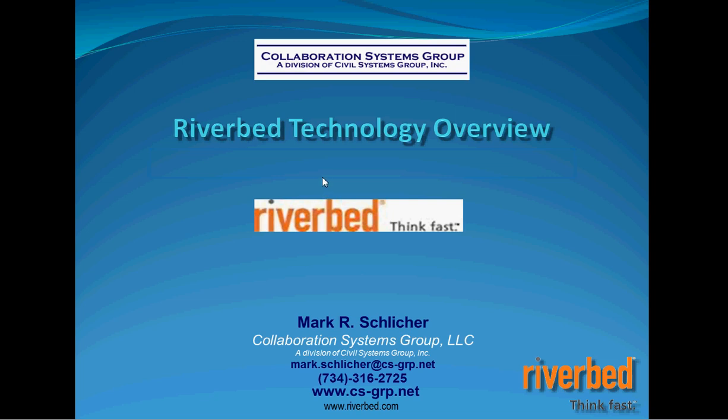What I'd like to do for you today is take you through a typical scenario of a firm with multiple offices and show you what Riverbed technology can do in that configuration.